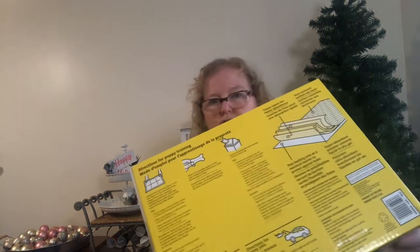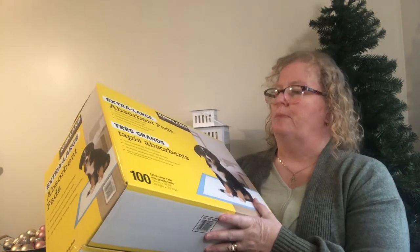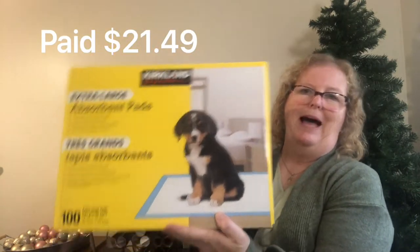I also always buy the Kirkland extra large absorbent puppy pads. We have a senior dog, Bell — she's going to be 15 in December and she doesn't always hold herself through the night. She's old and we can't shout at her for it, so I always put down a puppy pad for her. I don't expect her to hold it all night.